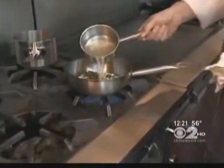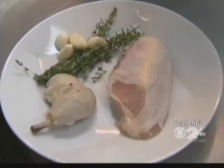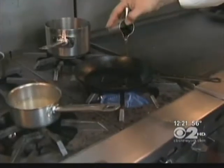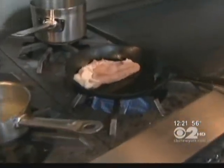Then add a little chicken stock — just to bring everything together. Once the sauce is together, you can start the chicken. Salt and pepper both sides and heat a second pan with olive oil. Cook the chicken skin-side down to get it nice and crispy. Add garlic and fresh thyme, then finish cooking in a 350 degree oven for about 25 minutes.